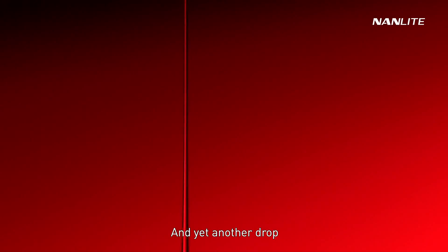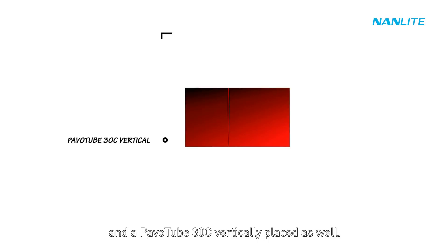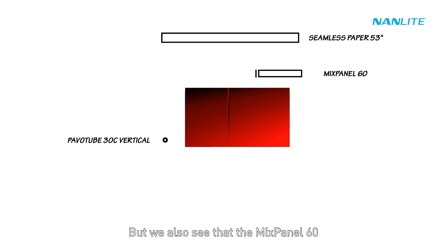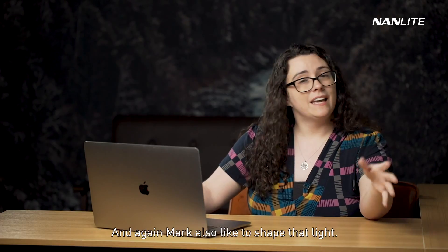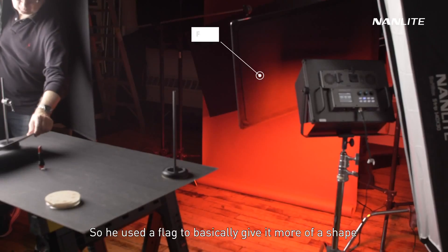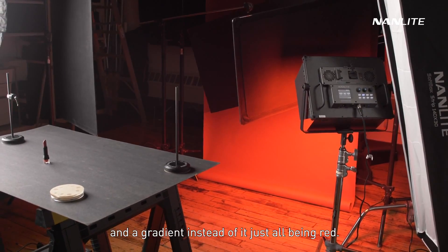Yet another drop shot — this one without a white card, with a Pavo tube 30C placed vertically. The Mixpanel 60 was used for the background to create some red. Mark also liked to shape that light, so he used a flag to give it more of a shape and a gradient instead of it all just being flat red.